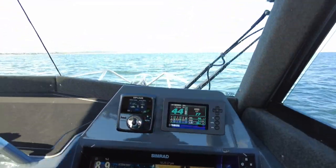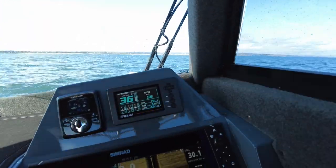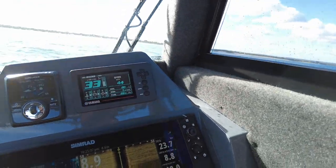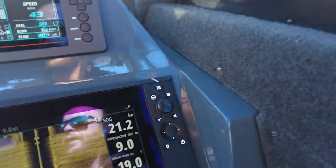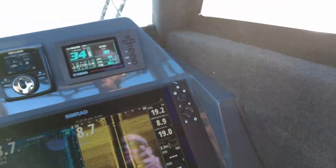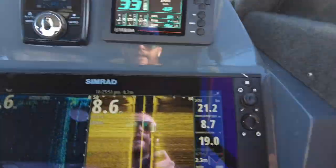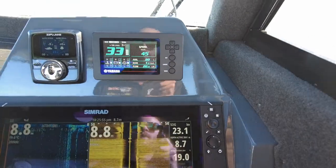We'll probably find our best fuel economy and range will be around that 3600 to 3700 revs, which is around 44-45 kilometers an hour. Here we are at about 33-34, around 40 kilometers an hour, getting 1.5 kilometers per liter which is 28 liters an hour. I think that's about right for us here.